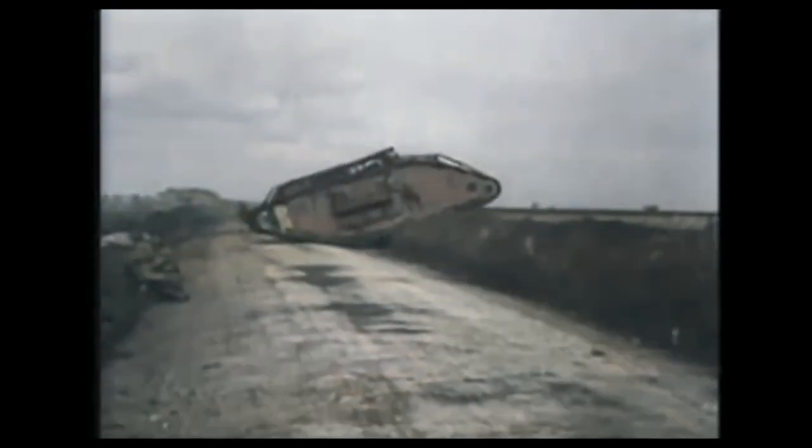Here we can see some very rare footage of the Iron Horse, officially known as the Mark I tank, which was the first British tank used in combat. Its innovative design and armoured protection helped turn the tide of World War I.